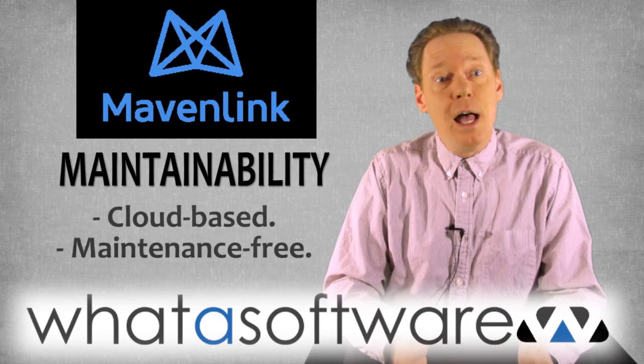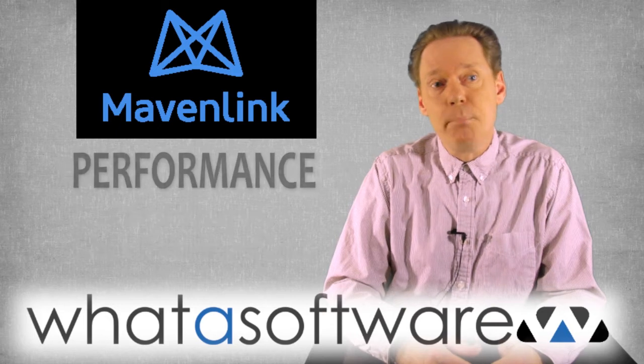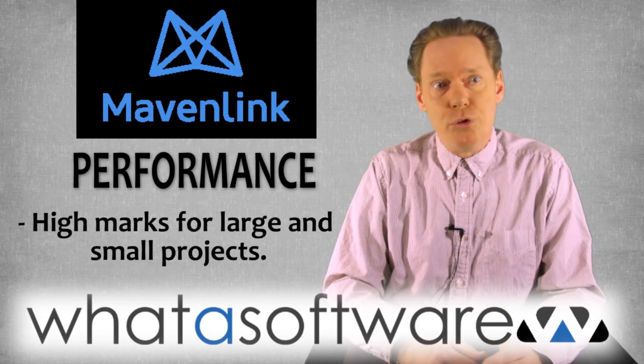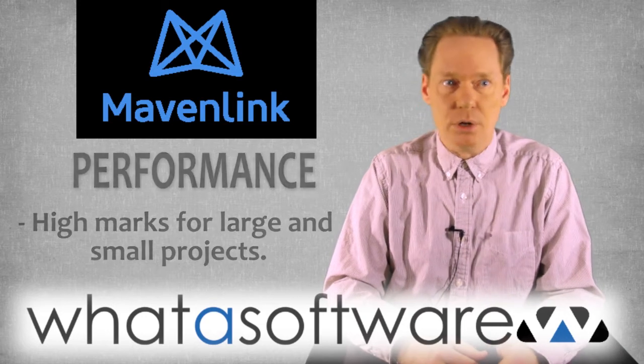Maintainability: it's a cloud-based solution with regular company updates, so no worries there. Performance: Mavenlink gets high marks for performance. Users note that it performs well on both small projects and larger, more complex projects.